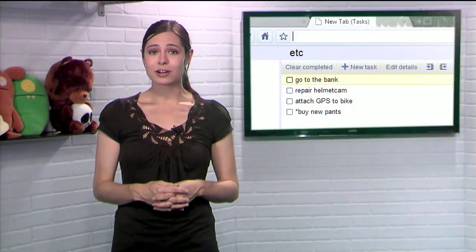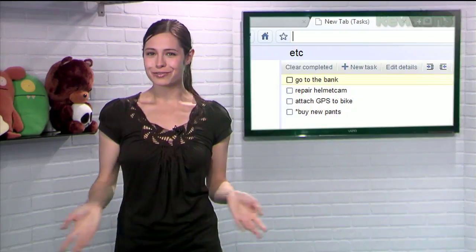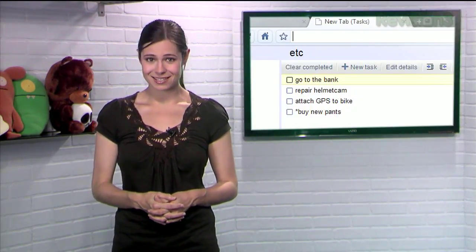Who knows, maybe it'll get you to do some actual work instead of just watching YouTube like you were totally about to. So now you have no excuse. Keep those tasks visible and get some work done with New Tab to Tasks.